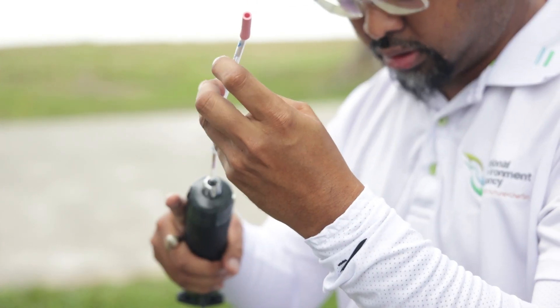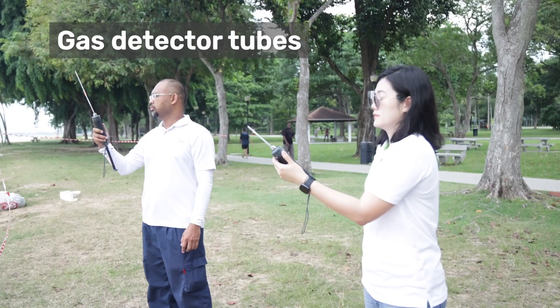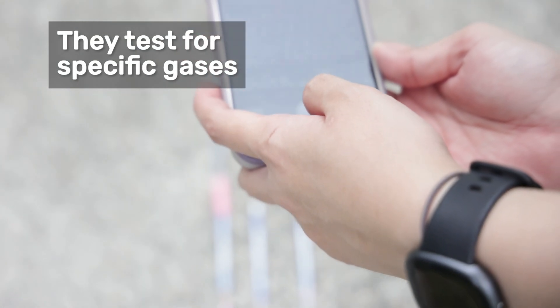Here's another set of testing equipment. Gas detector tubes measure levels of volatile organic compounds, which are commonly associated with bunkering fuels and other petrochemicals.